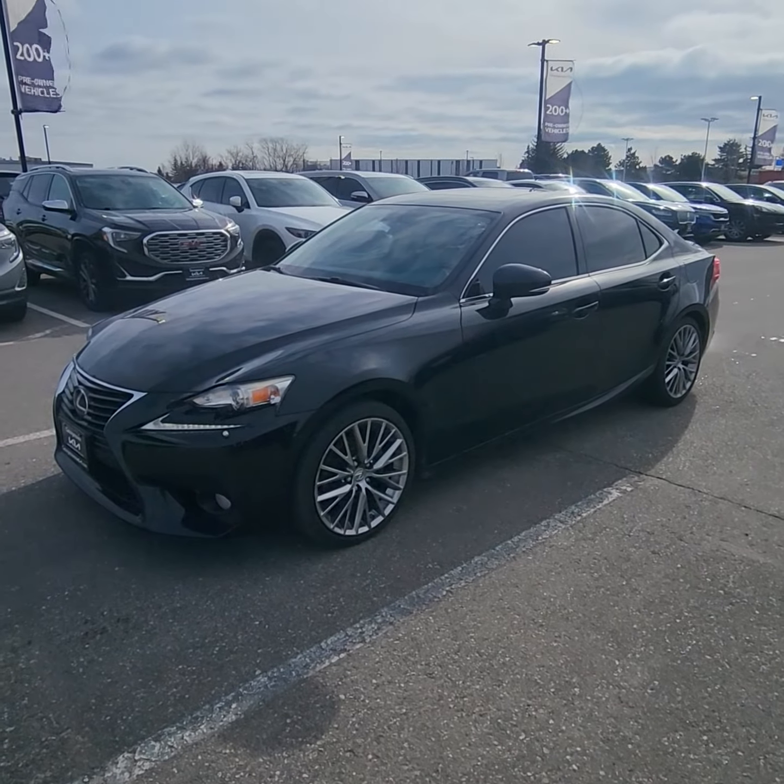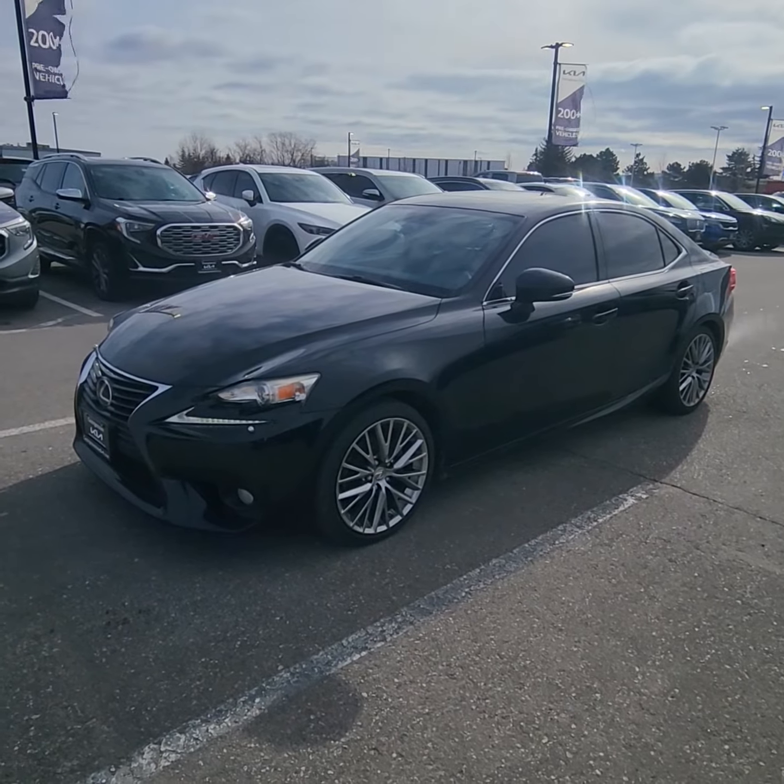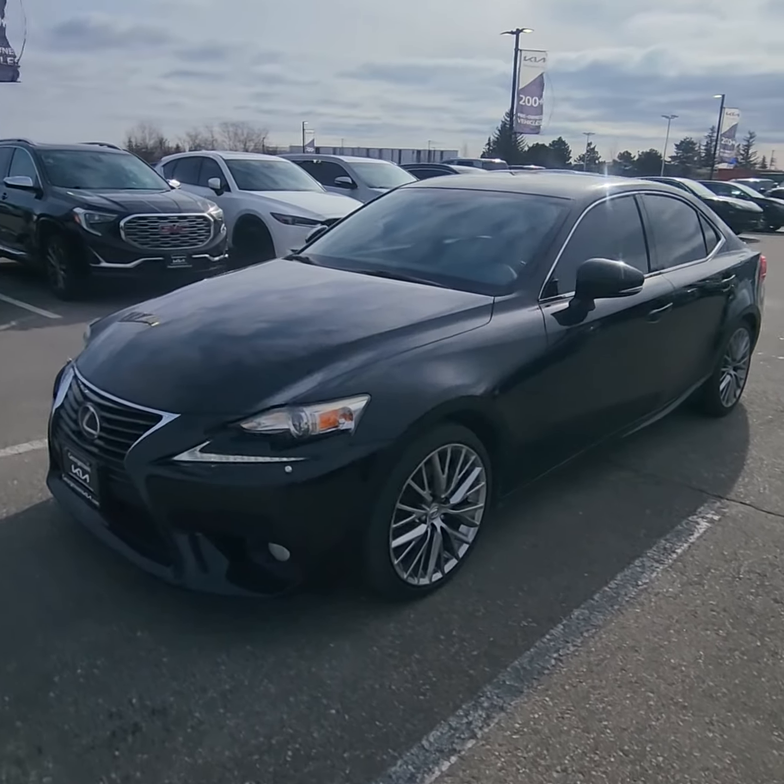Good day, Ian Rain down here at Georgetown Kia. Just wanted to give you a quick little walk-around video on this beautiful 2014 Lexus IS250.